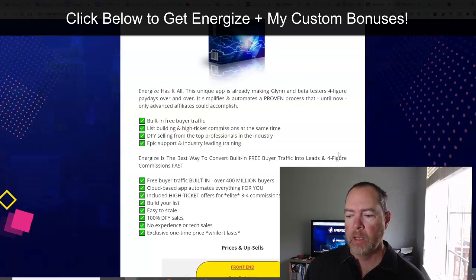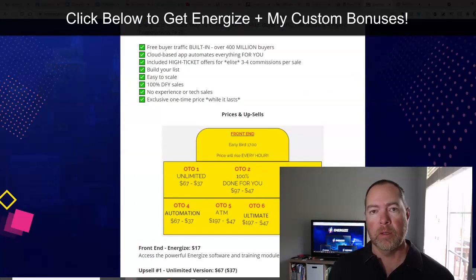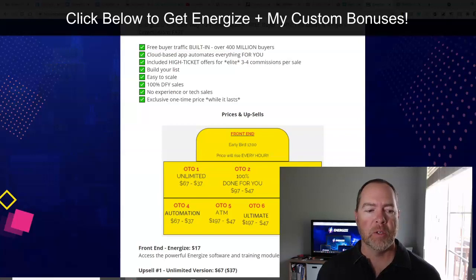There are a couple of great things about high ticket. You may think it's harder to sell those, but it's not always. It does take a little more work, and that's why these funnels are set up with webinars and stuff like that — but you don't have to do any of it. It's all done for you with these pages. All you need is your affiliate link, push the buttons to generate your pages with your affiliate links built in, and then start sending traffic to these pages.